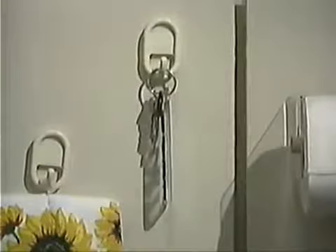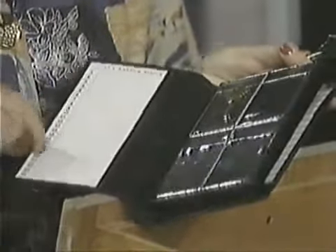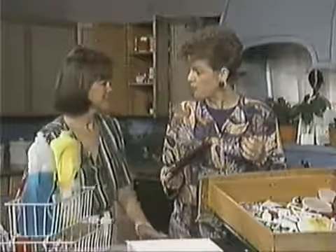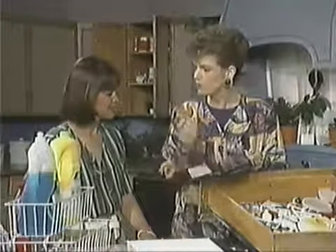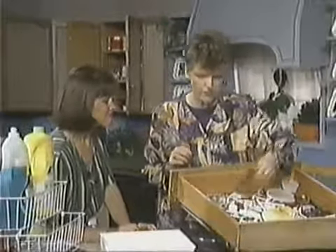If you come home from work and put your keys on the refrigerator with magnets, you're going to know where they are. Here's something called a key keeper — if you have lots of keys, you can list down here: this is the condo key, this is the extra set of my son's key. Then just stick them right in here. It's not that difficult if you do it right away.